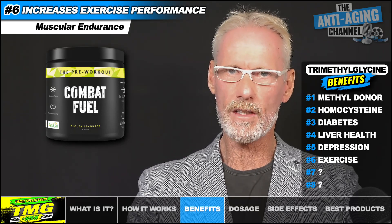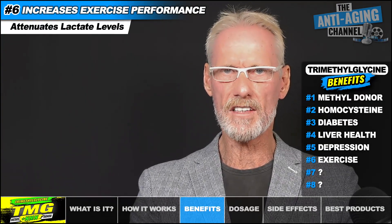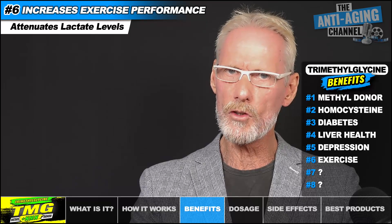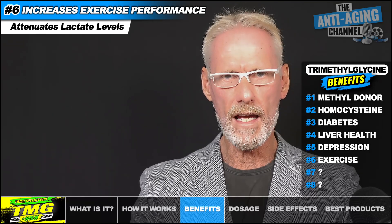Those of you who exercise regularly may already know that TMG is a common ingredient in many workout supplements, and there might be good reason for that. Several studies have found that TMG supplementation can enhance resistance exercise performance, specifically in protocols that challenge muscular endurance with high levels of metabolic stress. TMG can potentially increase the number of repetitions performed in moderate to high rep, high volume training — at least four sets or above per exercise — resulting in an increase in strength over time. TMG doesn't seem to enhance performance where low volumes are concerned, meaning one to three sets per exercise with low rep ranges. The mechanism by which TMG improves exercise performance still remains unclear, but it's likely due to TMG's ability to attenuate increases in lactate levels.